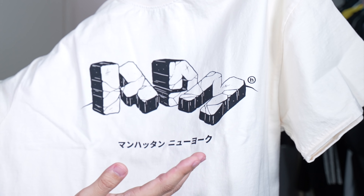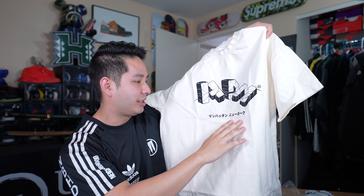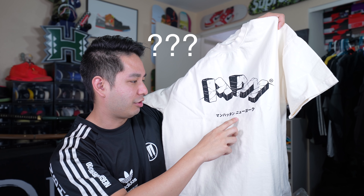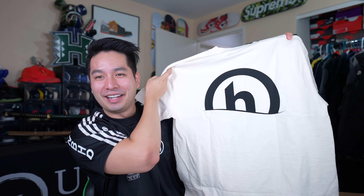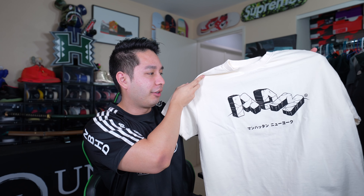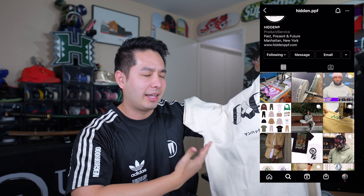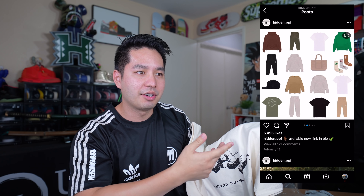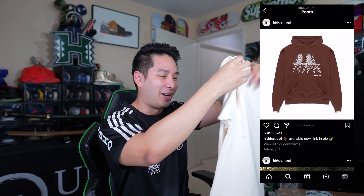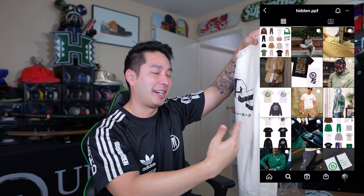On the front you can see 'HDN,' which is the abbreviation for Hidden, and there's some Japanese katakana on here too. On the back it has a Hidden logo as well. One of the things I really like about these shirts is they're minimalistic — you know I love my minimalistic style — but the design aspect is just really refreshing and new. All the designs are eye-catching; it feels like art on a shirt. And this is not sponsored, I just really am excited about this brand.